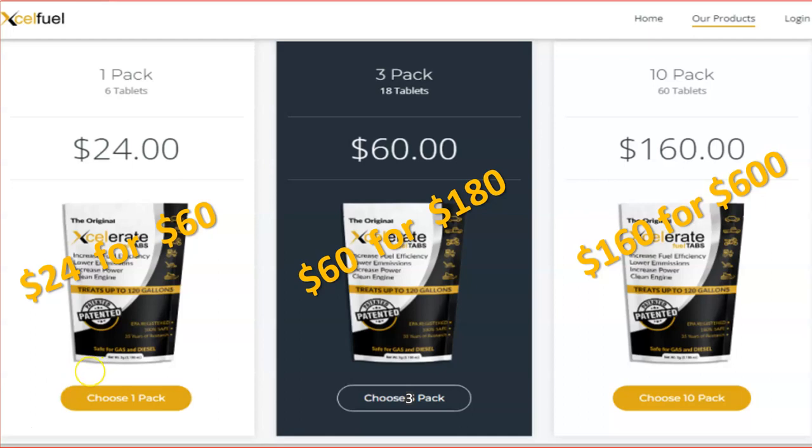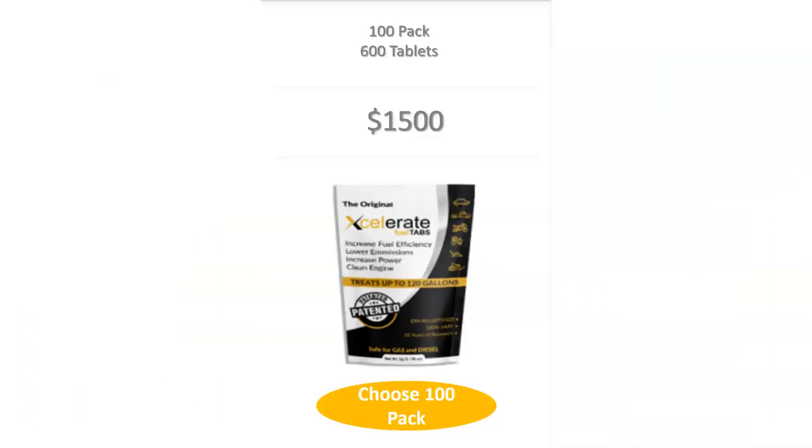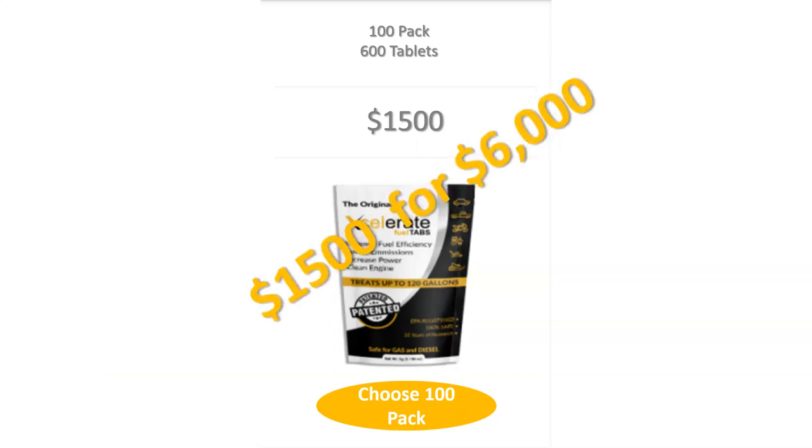What am I talking about? A $24 pack of Accelerate Fuel Tabs will save you $60 or more in fuel costs. A $60 pack will save you $180 or more. Would you trade $160 for $600? If you're in business for yourself, a long-haul trucker, or have a large business, would you trade $1,500 for $6,000? A $1,500 pack will put more than $6,000 of savings back in your pocket.